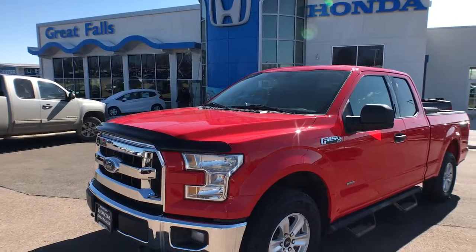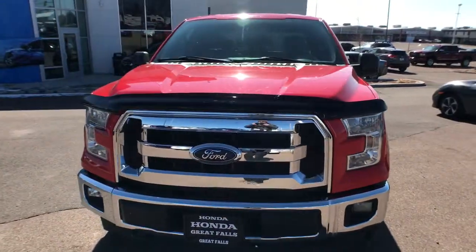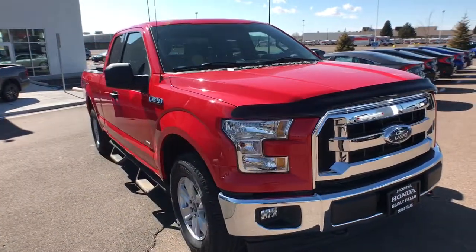This could be the car for you. The 2017 Ford F-150. With less than 90,000 miles on the odometer, this vehicle stands out from the rest.